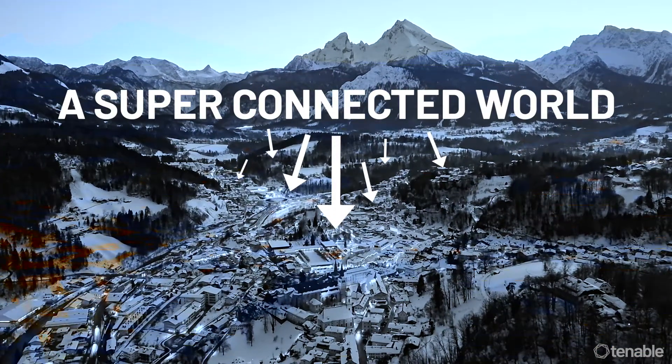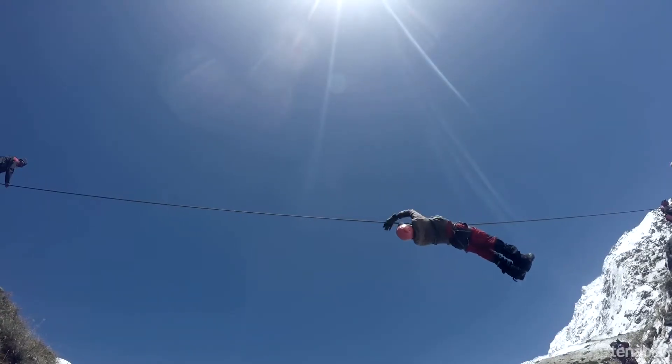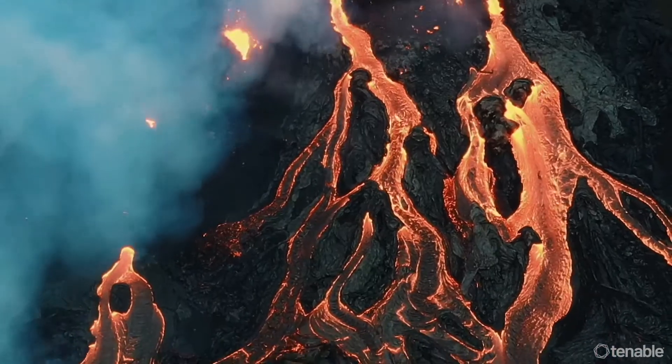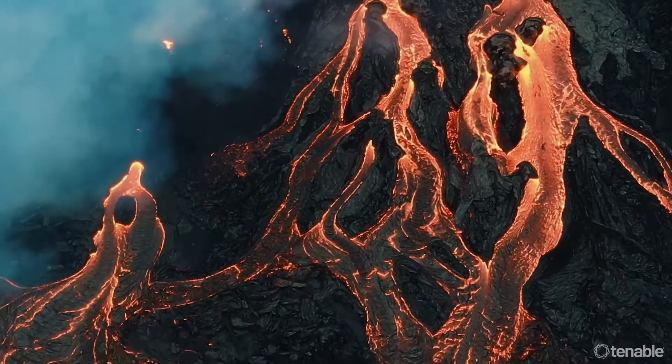The world is super connected, and new cyber risks need new ways of thinking and immediate reactions, like Log4j. Everyone remembers that, right? With Tenable One, it's more like Log4getaboutit. You see what we did there? No? Okay.